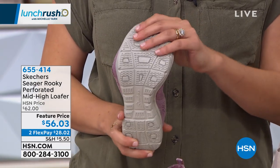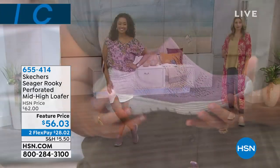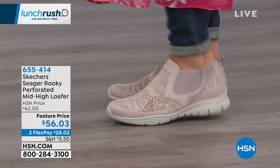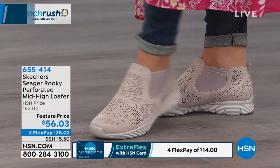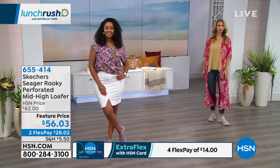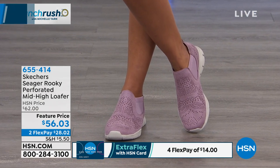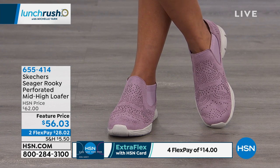It's a featured price today, marked down from $62 to $56.03. Two flexible payments available — $28 and change to get them home. HSN credit card holders get two extra flex payments, bringing it to $14. Sizing is 6 through 11 with half sizes. This is a sporty slip-on with a mid height — just above the ankle. You can wear it to work, casually, or dressed up because of that fine leather-look microfiber. Very soft and breathable with that quality look to it.